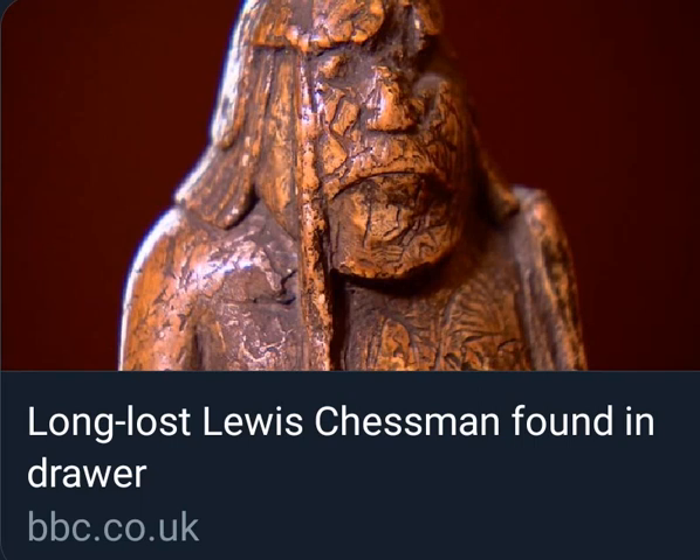This is the story of something retrieved from a small bag in a drawer in a home — a small chess piece bought for five pounds in 1964, valued at a million pounds today. This chess piece has turned out to be medieval, and one of the long-lost Lewis Chessmen, who are among the biggest attractions at the British Museum in London.